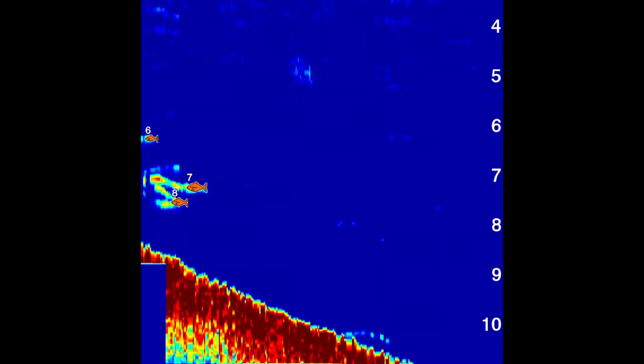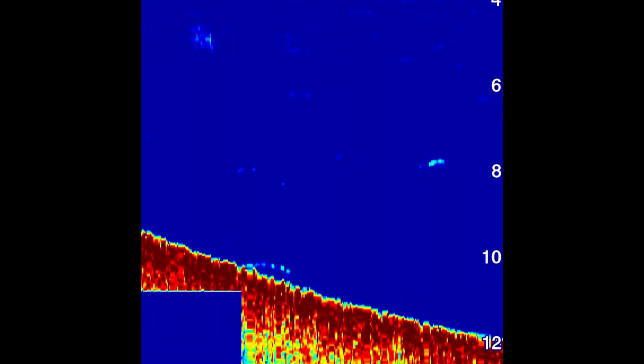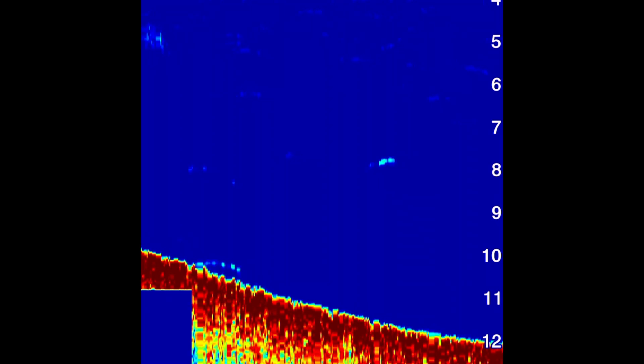So here we see a couple of fish at 7 or 8 feet. And then as we are following the contour down to about the pond's full depth of 12 feet, it shows a couple little things. There is some bottom structure and maybe that is a big fish or just a fish that is moving at the 10 foot depth. Very impressed with this fish finder.